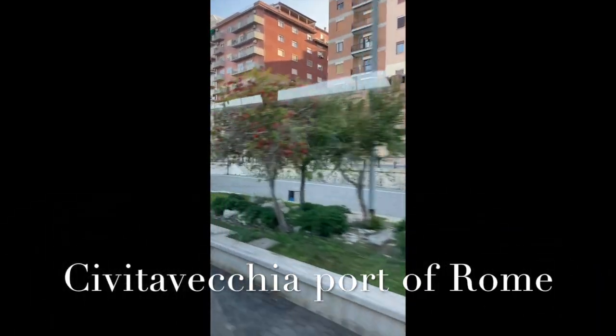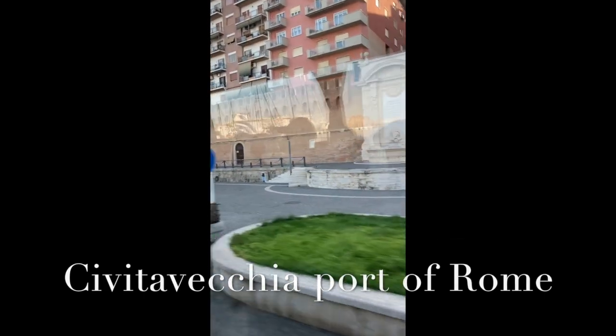Have a look to the right — you see a fountain built in limestone by Luigi Van Vitelli, a very important painter and architect of the 1700s.